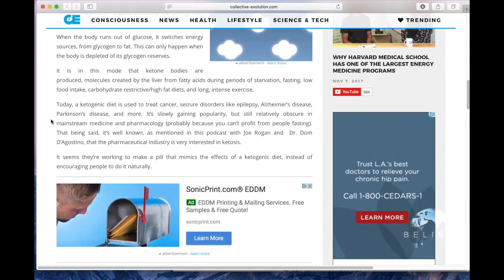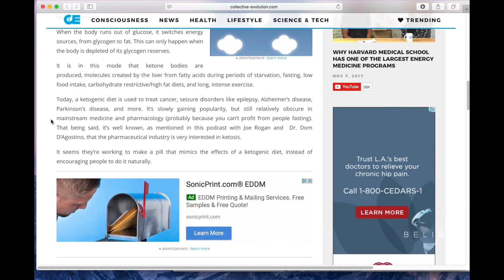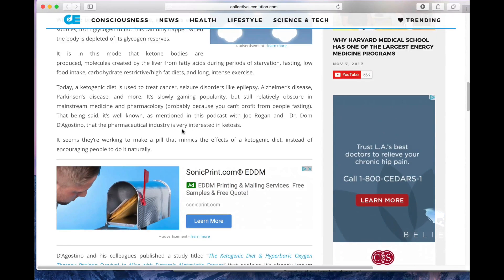The ketogenic diet is slowly gaining popularity. I heard about it on Joe Rogan's podcast and with Tim Ferriss, gradually over time, but it's still a bit obscure. They go on to discuss Joe Rogan's podcast and Dr. D'Agostino — I don't know how to pronounce that — and note that the pharmaceutical industry is very interested in ketosis.